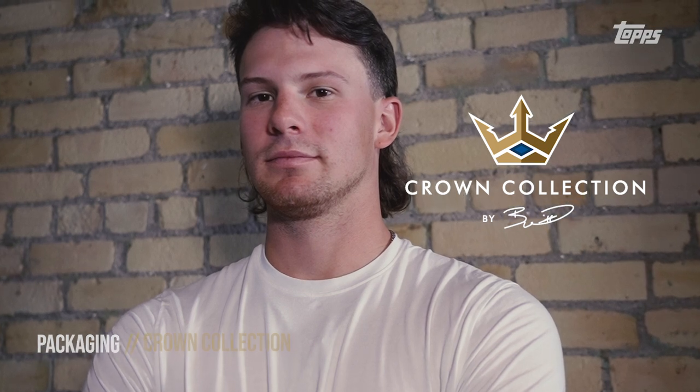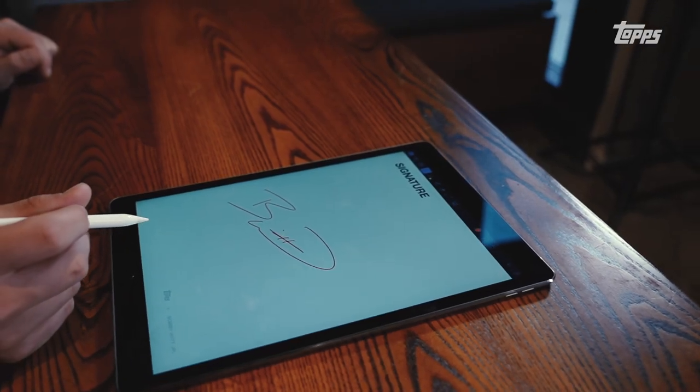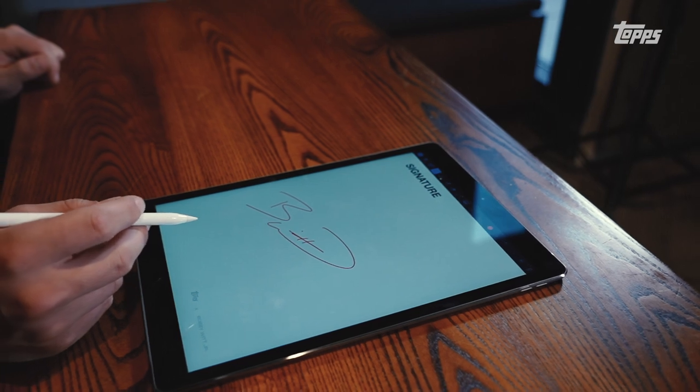I never really thought about what everyone has to put in to make a set. Just doing this little part of it has been kind of hard, because you look at all the different types of cards and you want to do everything. It's been really a lot of fun trying to build a great little set. Hey, this is Bobby Witt Jr. — check out my Topps set on Topps.com.